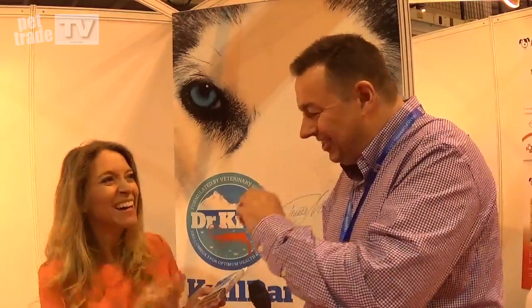Most of us are used to omega-3 being fed through oils, but this is like a fudge — you could almost be tempted to eat it yourself. Do you want to taste? I won't taste but I will smell. It's quite fishy — very pure. It's only krill and a little bit of salmon to sort of make it stick together. Okay, yeah, it's starting to sound like a recipe for success!